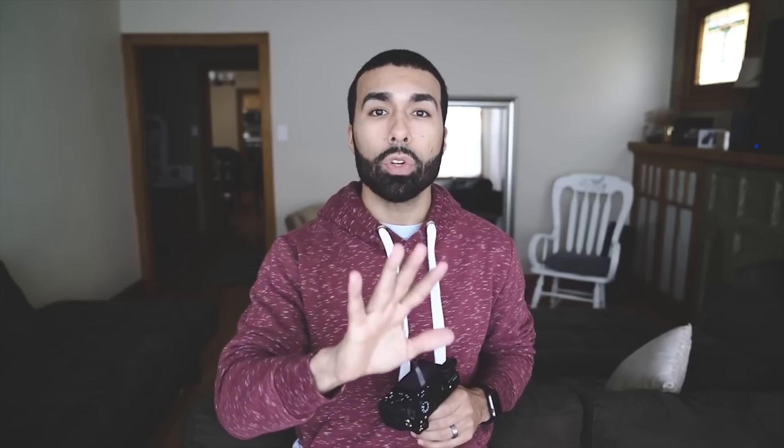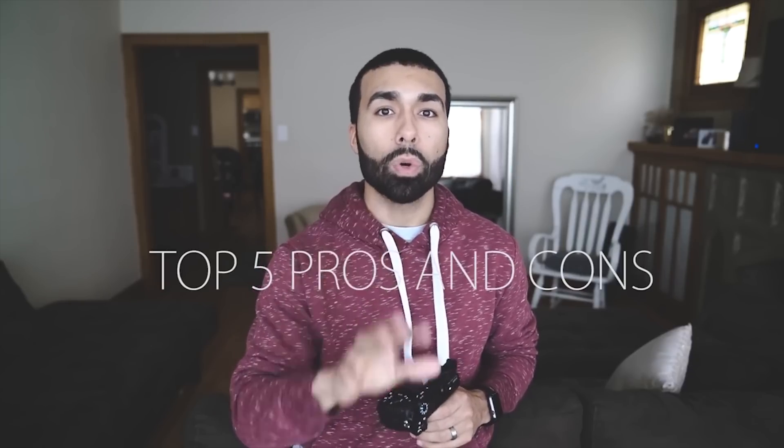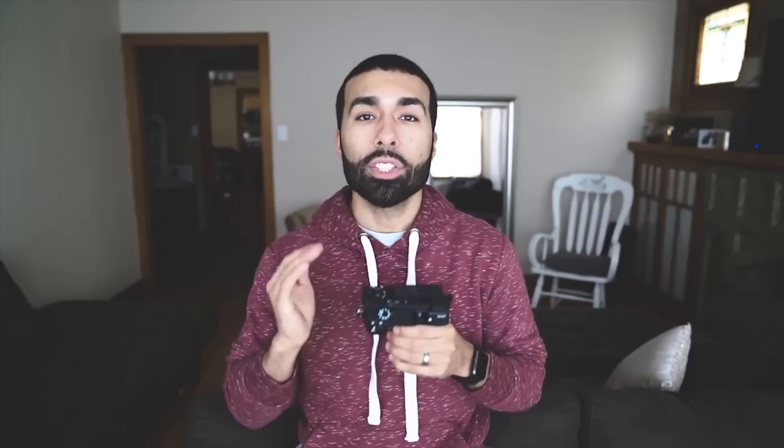The 5D Mark 3 was the perfect all-around workhorse camera for me — I had a range of L lenses. But when Sony came out with the a6000, there was a lot of buzz. I tried it out and fell in love with the system, so I slowly but surely moved over to Sony completely and I've been happy since. I'm going to go through my top five pros and cons of shooting with the Sony system.